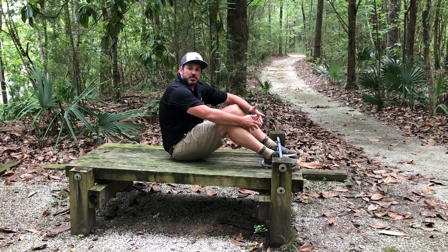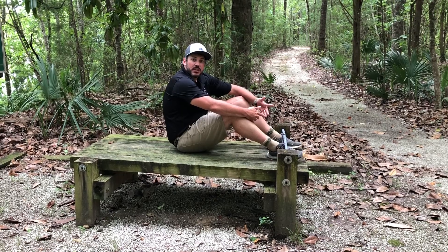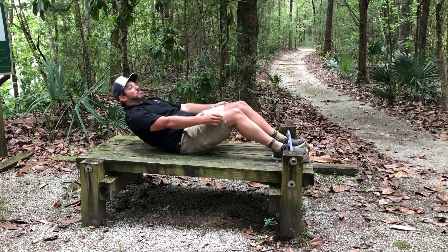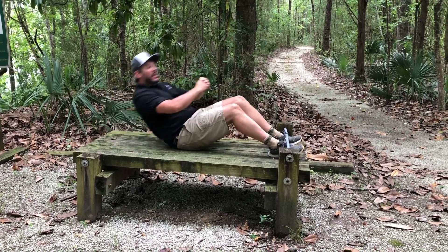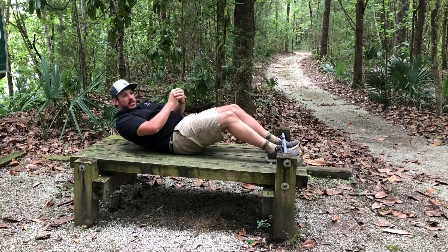The next obstacle on the Fitness or History Trail is the sit-ups. You're just going to put your feet under the bar and sit up. If you want to get creative, you can also go cross.